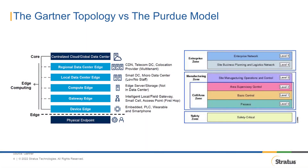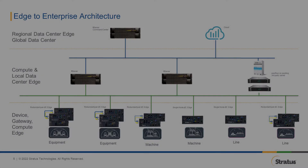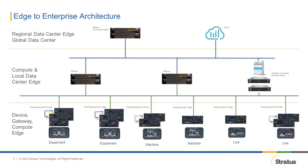I look at the Gartner edge computing topology as the edge version of the Purdue model for industrial control systems. Combining the Gartner edge topology with the Purdue model, we produce a perfect diagram to show the entire edge portfolio from device, gateway, and compute edge all the way up to enterprise. This diagram is a typical automation and control architecture based on the Purdue model, showing how it is possible to use edge computing platforms at the various levels of the Gartner edge topology.